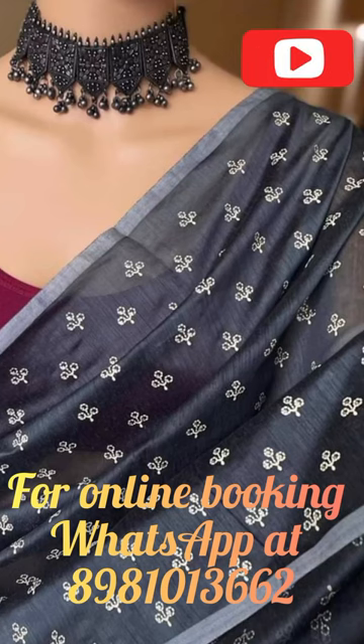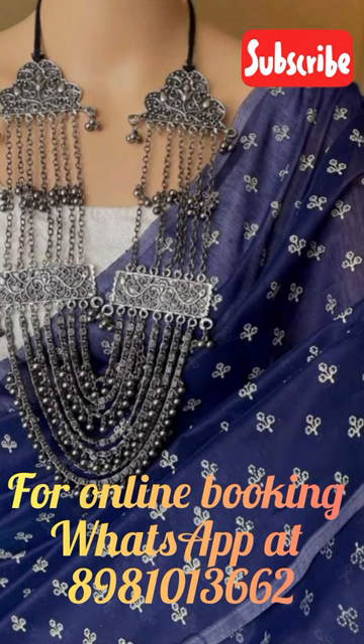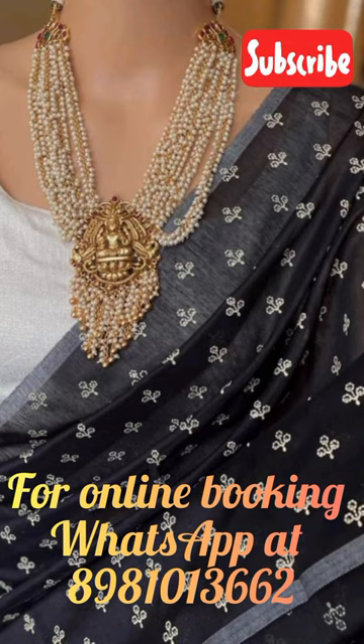Unveiling the beauty of cotton silk handloom sari with Ganga Yamuna border. Welcome to our channel where we bring to you the exquisite collection of cotton silk handloom saris with a Ganga Yamuna border. These saris are a perfect blend of comfort and elegance, making them an ideal choice for any occasion.